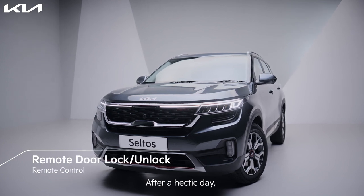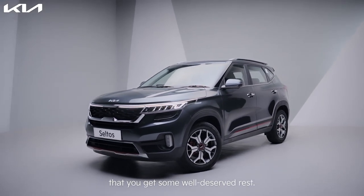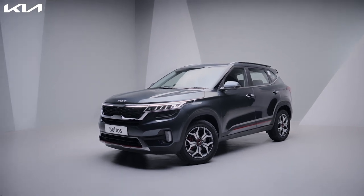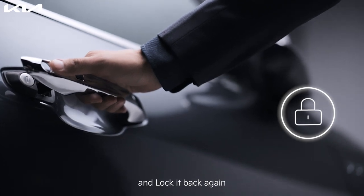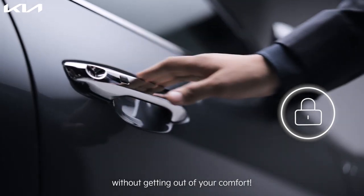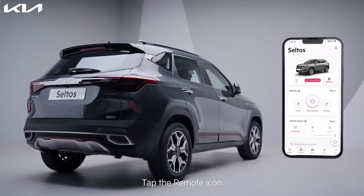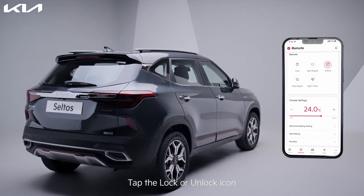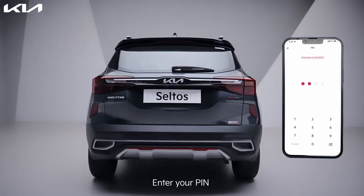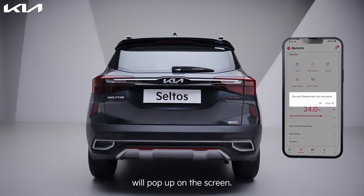After a hectic day, the Kia Connect app ensures that you get some well-deserved rest. So if someone needs to access your car, you can unlock and lock it back again without getting out of your comfort. Tap on the remote icon, tap the lock or unlock icon, enter your pin. A notification that the remote command was sent and completed will pop up on the screen.